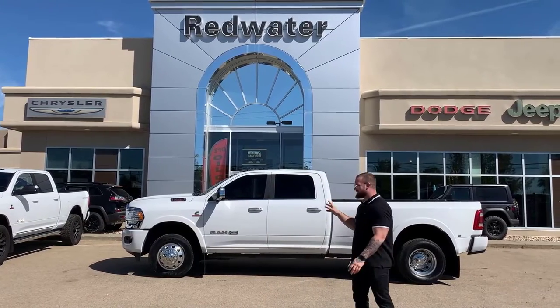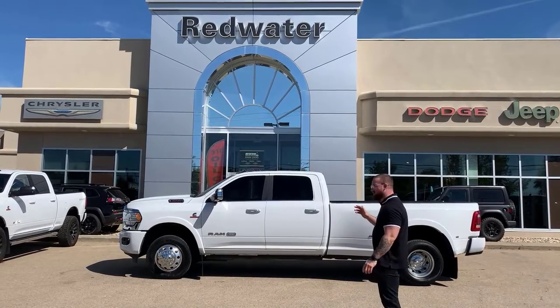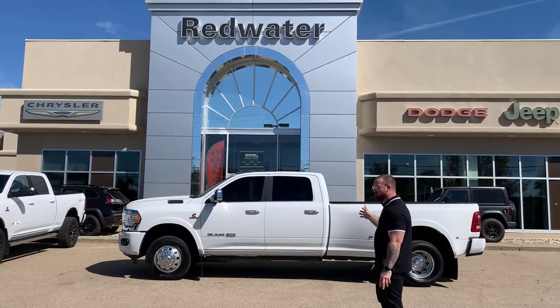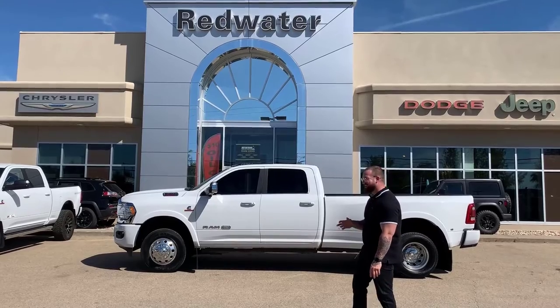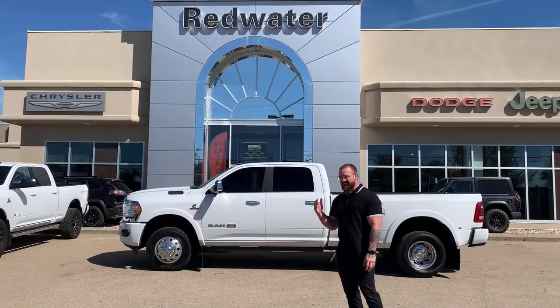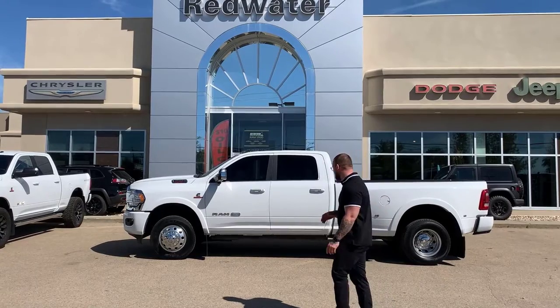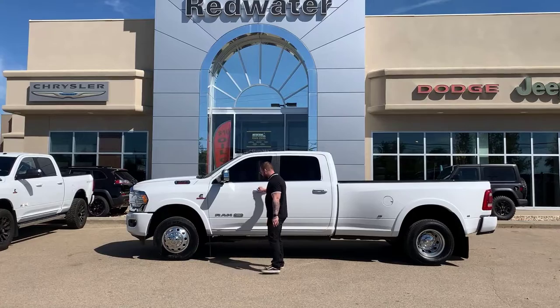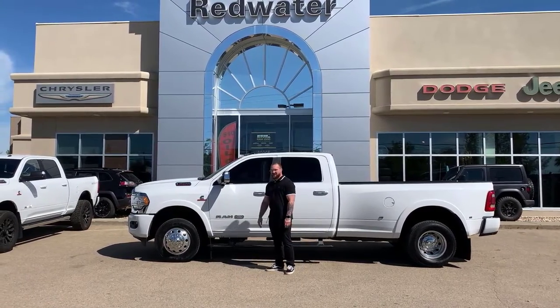We buy your Ram, and parked behind me is one of the latest used additions to Redwater Dodge. This is a 2020 Ram 3500 Longhorn Crew Cab Dual Rear Wheel, high output 6.7 liter Cummins Turbo Diesel. You also have the HD Transmission — that's the Aisin. Completely bulletproof. We've got a couple of aftermarket adds on this one including power running boards and heavy duty kickback flaps.